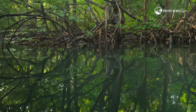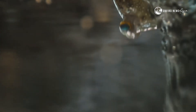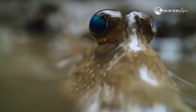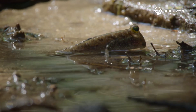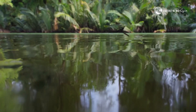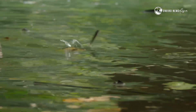And it's not just underwater. Meet the mudskipper — a fish that walks on land and breathes through its skin, making mangroves its playground.